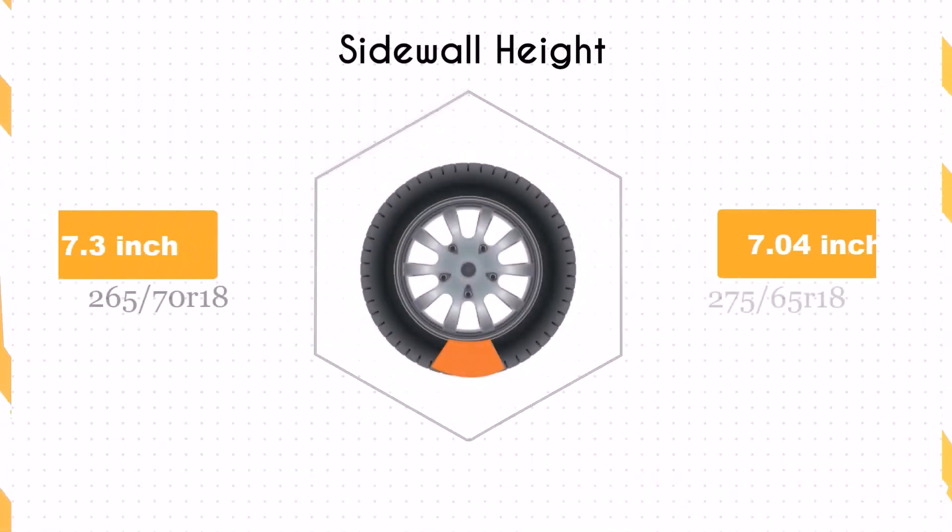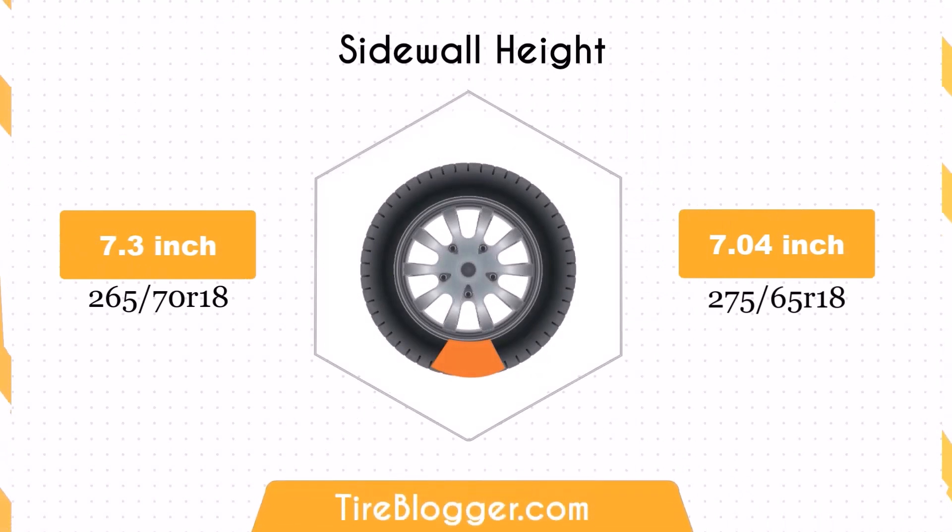Switching to 275/65R18 decreases the sidewall height by 0.27 inches. A smaller sidewall can result in a stiffer ride with less impact absorption, affecting comfort on rough terrains but potentially improving handling on paved roads.